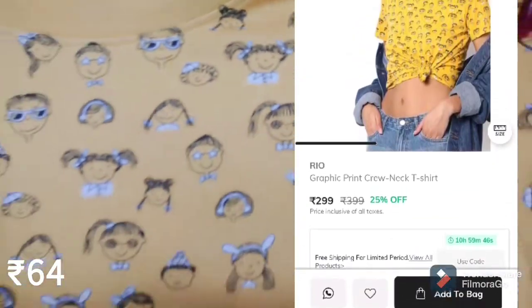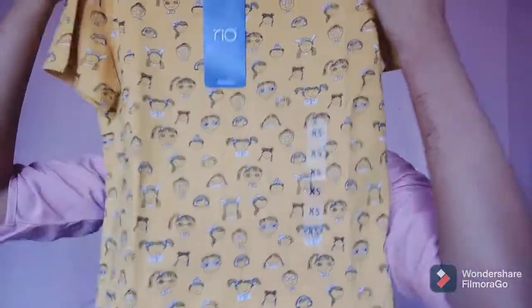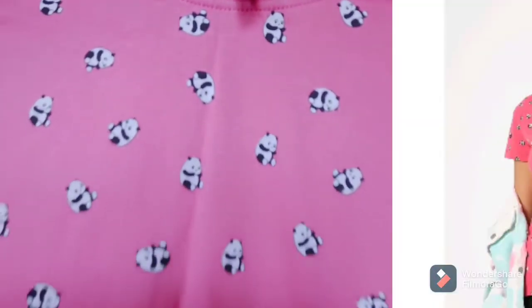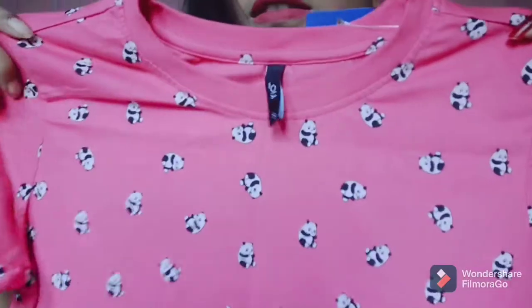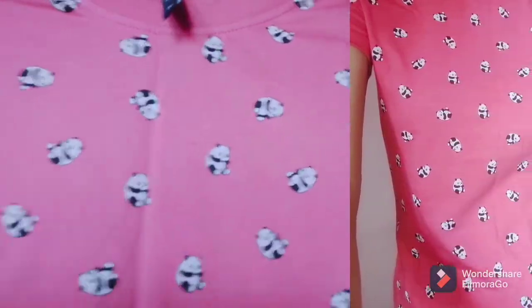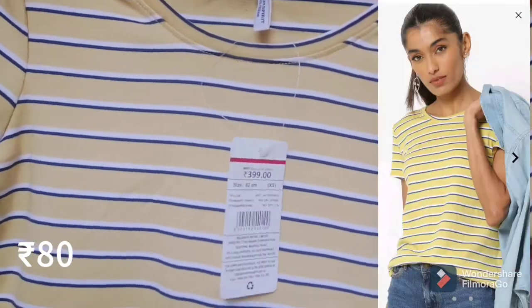Next is this cartoon print t-shirt. The next t-shirt is one of my favorites — it's a panda print t-shirt. It's so cute.